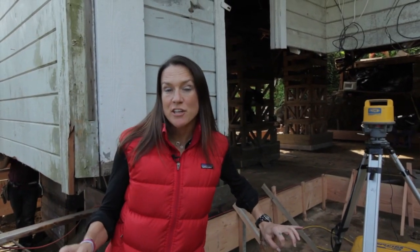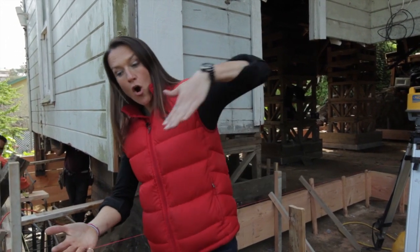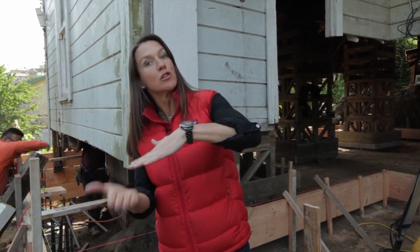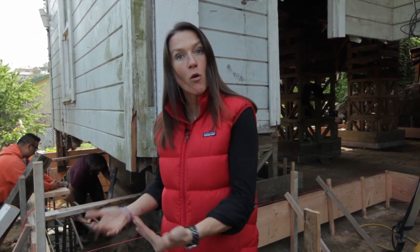On a hillside lot you have to be really cognizant of your foundation and what's going to actually hold the bottom end of the house — the lowest portion. What we had to design here, per the structural engineer's design, was six piers on the back end, or the lowest part of the house.